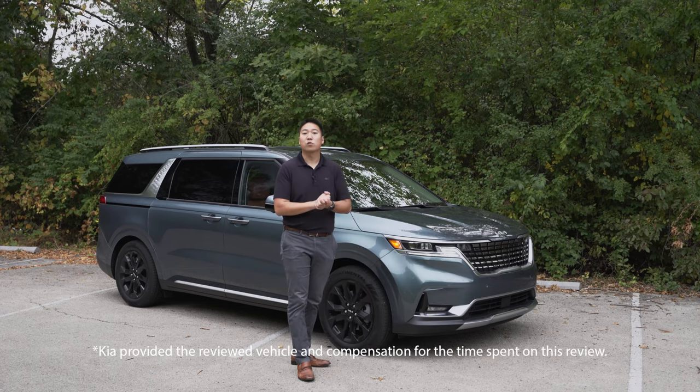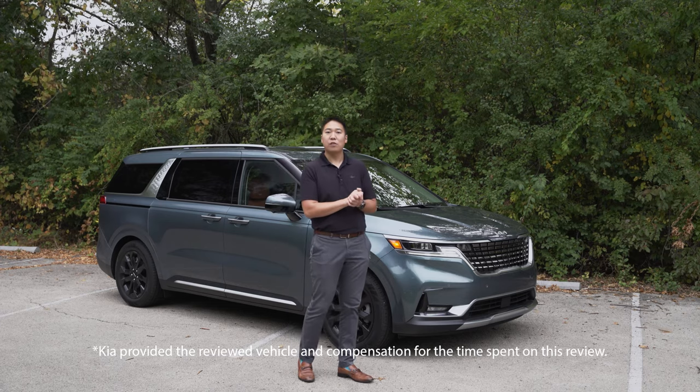Kia provided me with the vehicle for this review along with compensation for my time spent on this video.